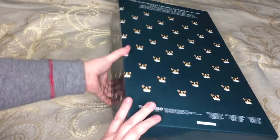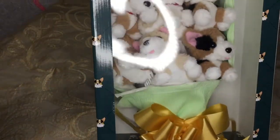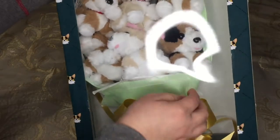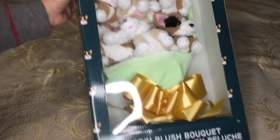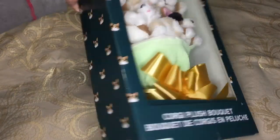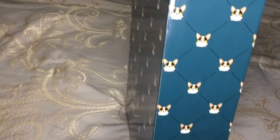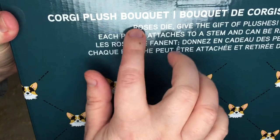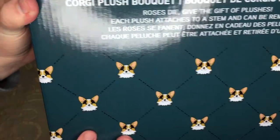You probably can't tell what this is but from the card I put up I bet you will with the thumbnail image. This is a corgi bouquet! Nine plush corgis in a little bouquet package with a ribbon from ThinkGeek, which is a place that's starting to pop up a lot in malls. They're in GameStops a lot. They're an online company as well, and the back of this says: Corgi plush bouquet. Roses die, give the gift of plushies. Each plush attaches to a stem and can be removed.